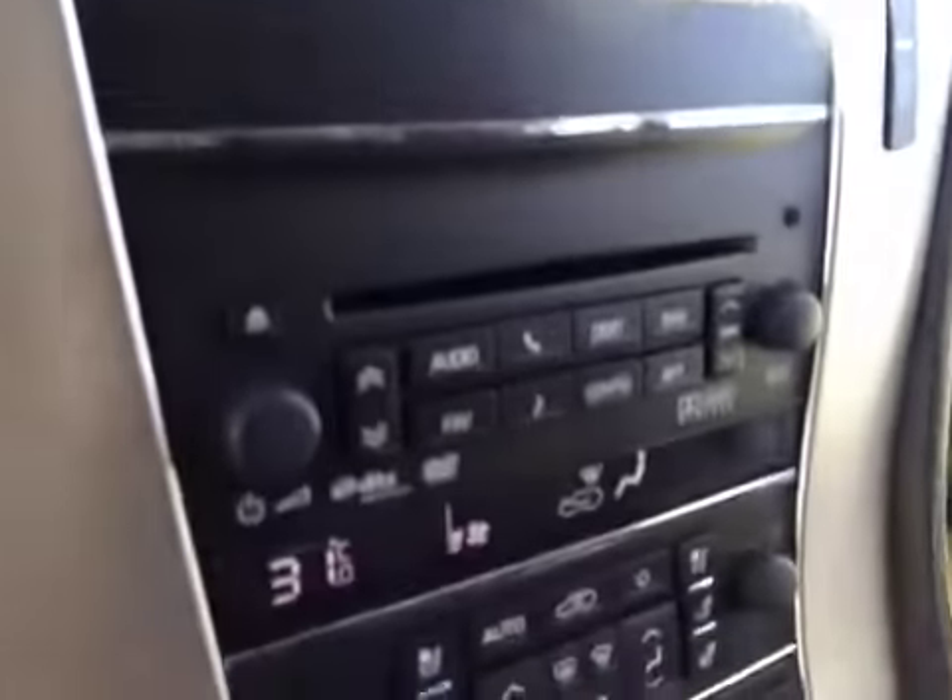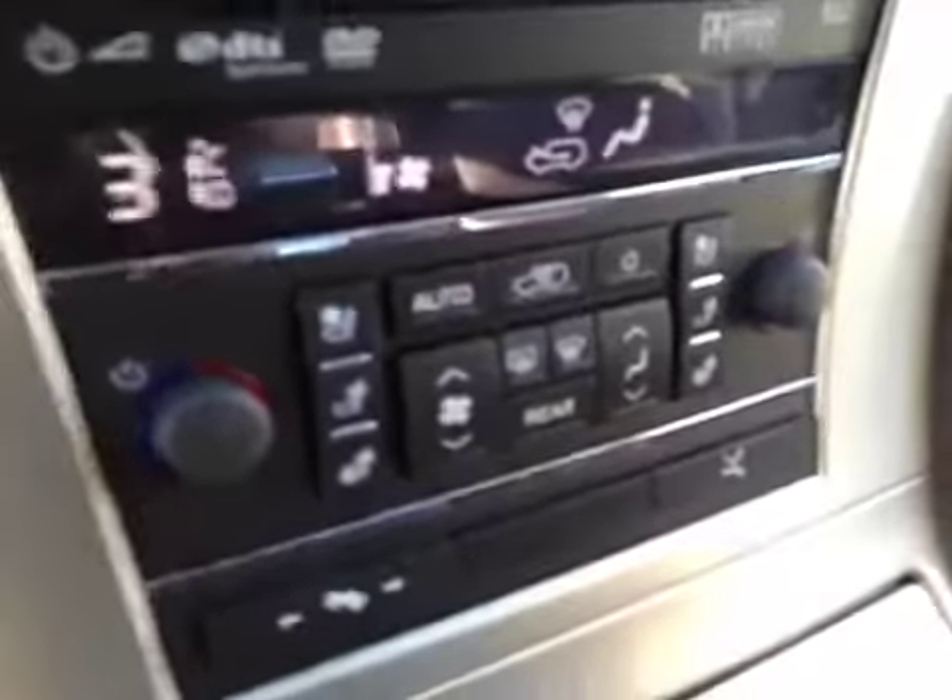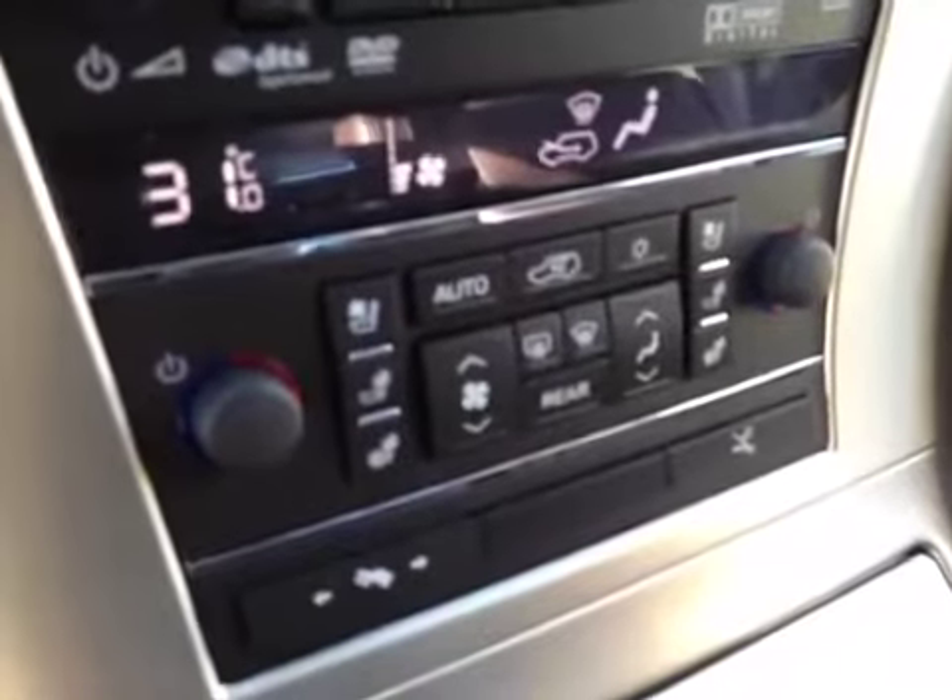AM FM stereo with CD player, also navigation. Dual zone climate control. Also both front seats are heated and cooled. Comes standard with OnStar, programmable garage door openers, and a power sunroof. The interior color is brown and the upholstery is leather.